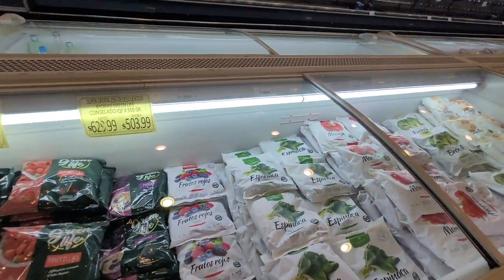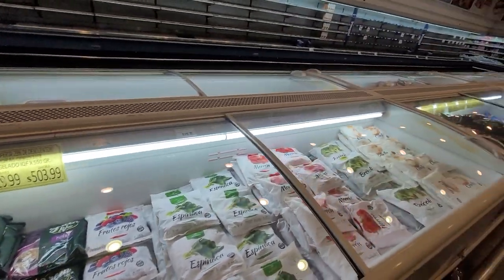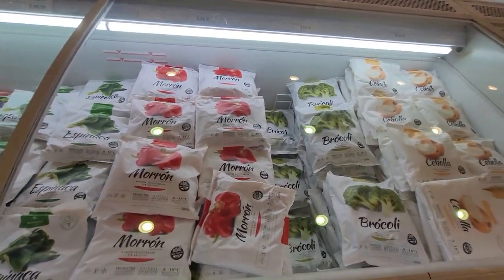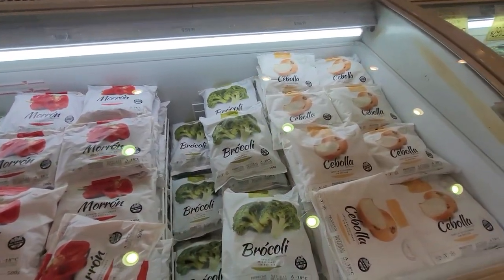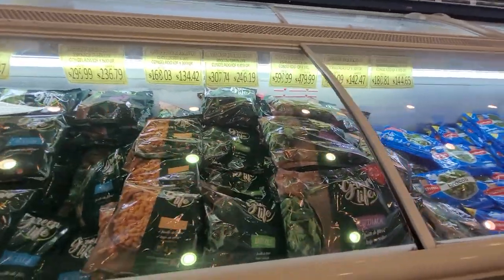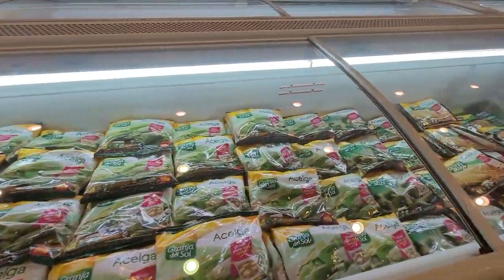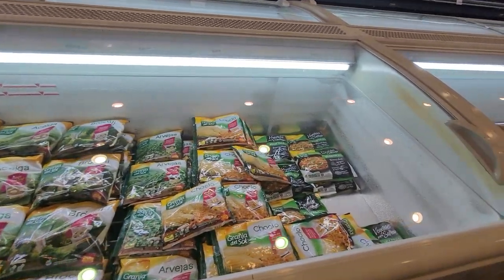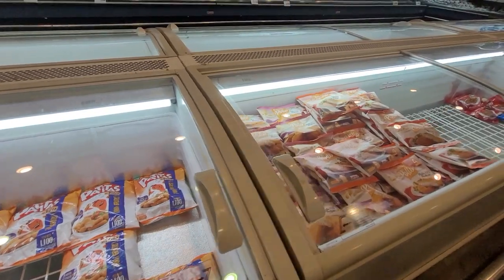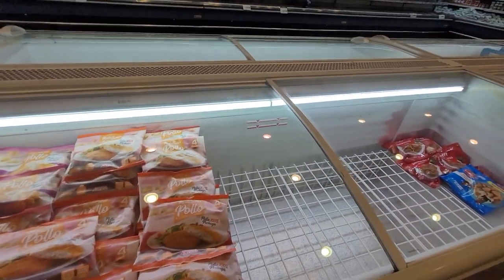Oh, they have frozen fruit here! Also frozen spinach, frozen sweet peppers, frozen onions, frozen broccoli — lots of frozen veggies. It's pretty empty today though — I guess they're really doing some refurbishing.